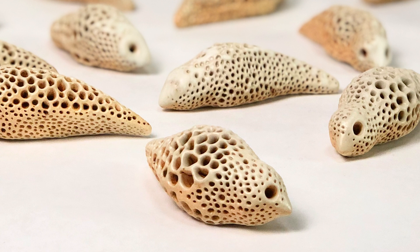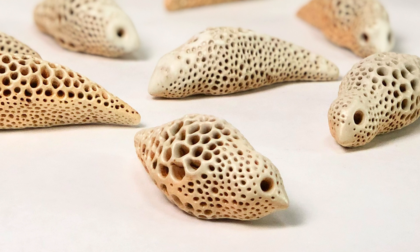Coral, as it turns out, is also considered a sentinel species, and the frightening rate at which the coral is dying is clearly a warning to us.